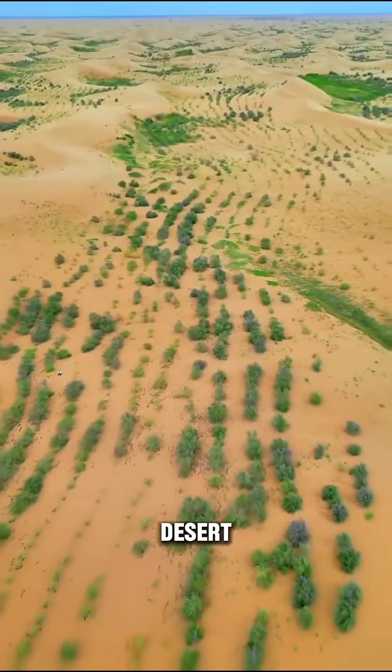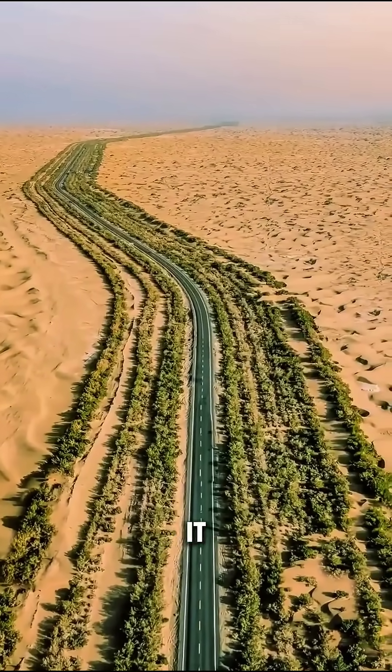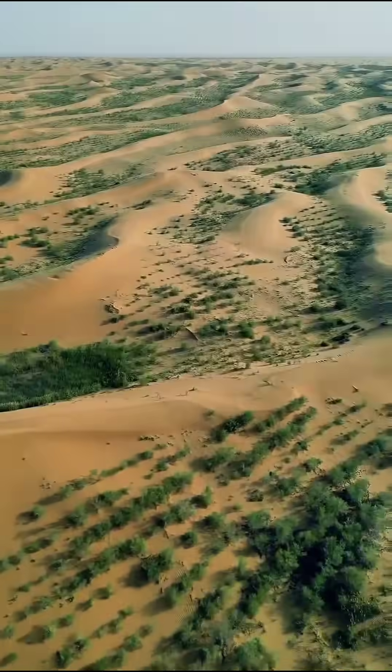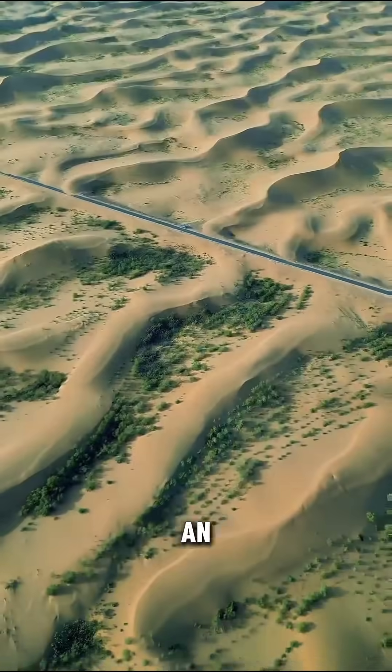And let's not forget the Tarim Desert Highway, mate. It's the longest mobile desert highway in the world, and to prevent it from being covered in quicksand, they've created artificial sand-proof forests stretching for hundreds of kilometers on both sides of the road. It's a right old feat of engineering, and it's turned the desert into a thoroughfare and an oasis.